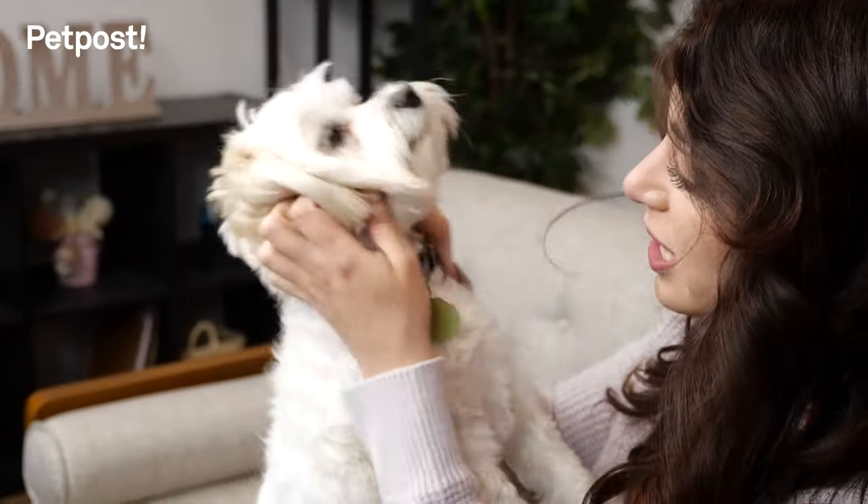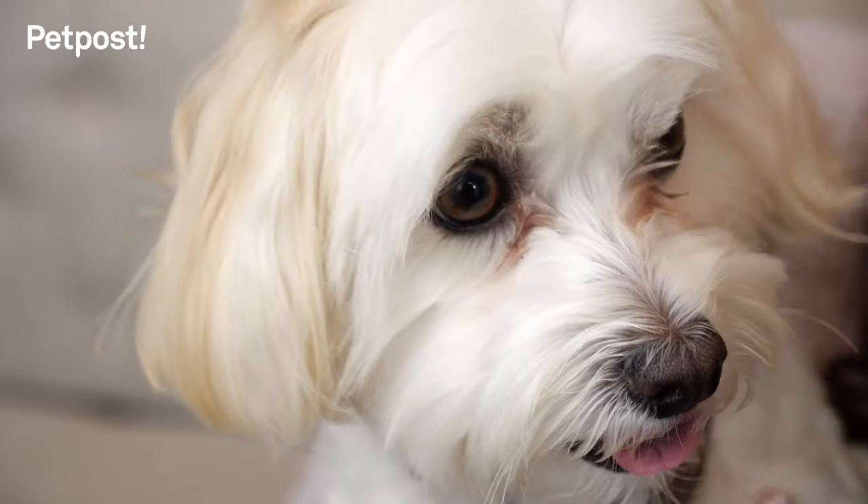I love my dog but I kept noticing the tear stains under his eyes. I'd watch him try and scratch them out but it just seemed like the gunk would just get deeper into his fur.